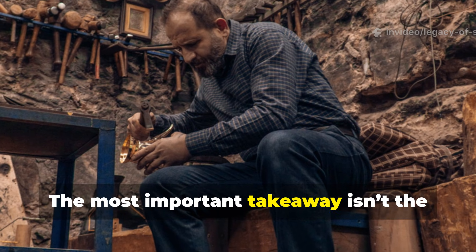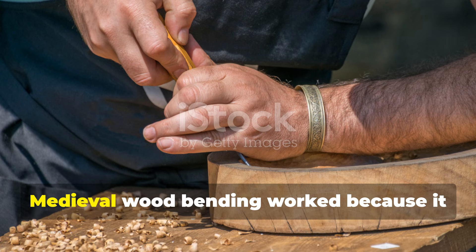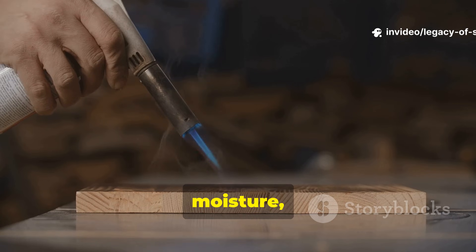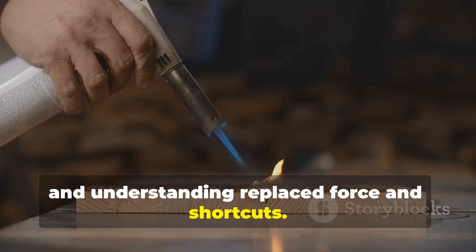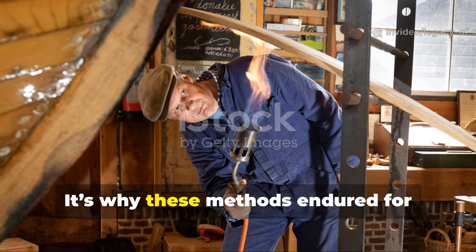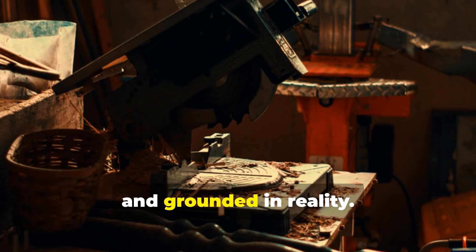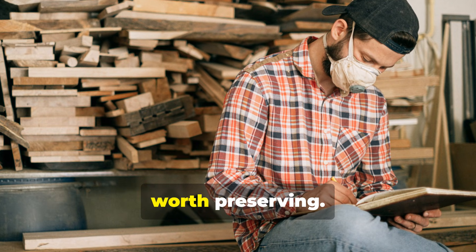The most important takeaway isn't the technique itself — it's the approach. Medieval wood bending worked because it respected the material instead of fighting it. Heat, moisture, patience, and understanding replaced force and shortcuts. That philosophy applies far beyond woodworking. It's why these methods endured for centuries with almost no change. They were efficient, adaptable, and grounded in reality. And that's exactly the kind of knowledge worth preserving.